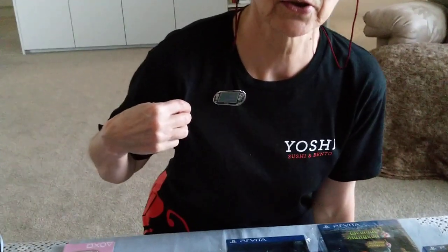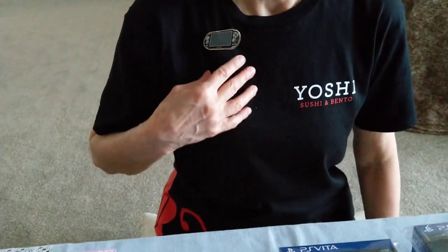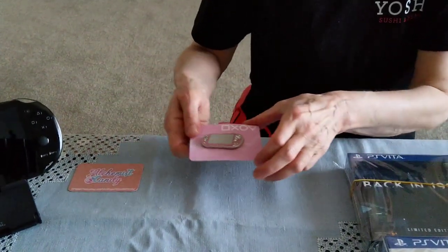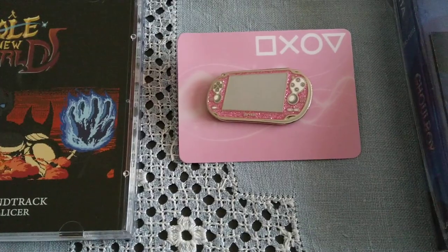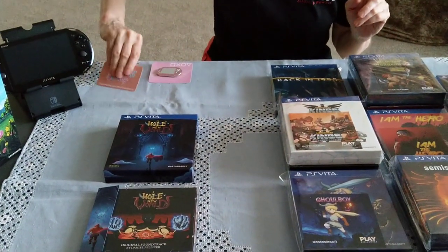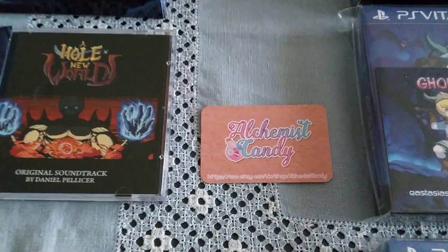Hello everyone, I'm Food4Dogs and today it's Vita time again. I'm wearing my new Vita pin on my black sushi t-shirt. This is a beautiful enamel pin made by Jessica. Jessica is a Vita fan who has connected with the Vita community and she's making these absolutely adorable pins. This one is sparkly pink — who can resist sparkly pink? If you would like one of these pins, you can find her under her name, Alchemist Candy, on Twitter.